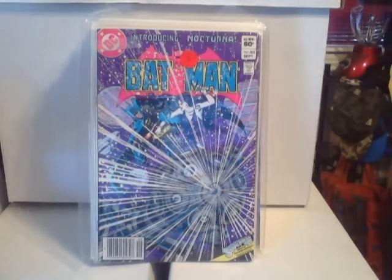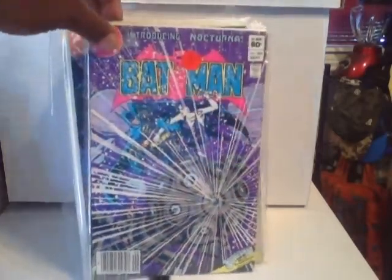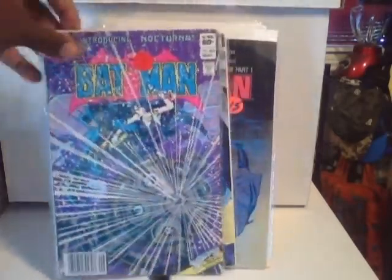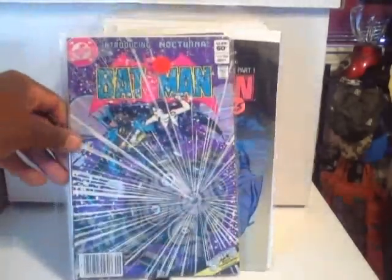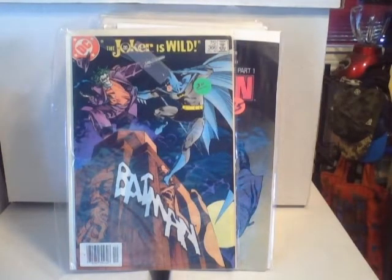This is Batman #363 — I believe there's a first appearance or introduction of a character in here. You guys know I'm all about the Marvels so I really don't know much else about it, but I actually like the purple background on the cover.